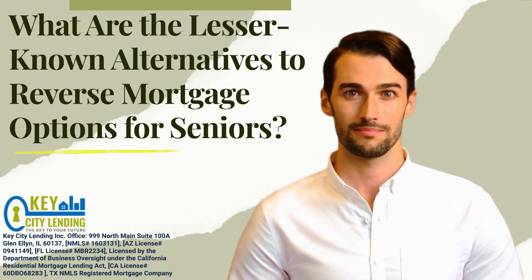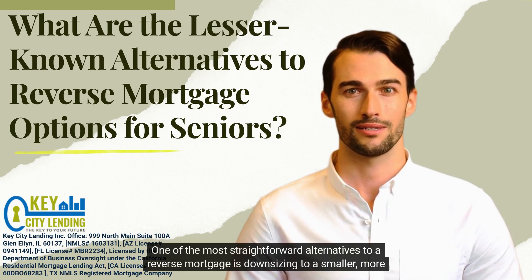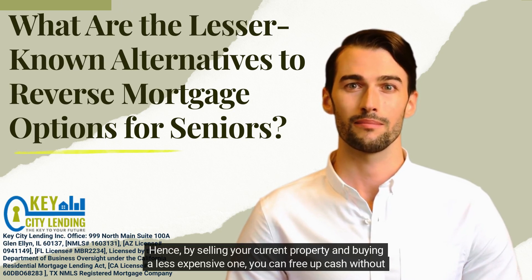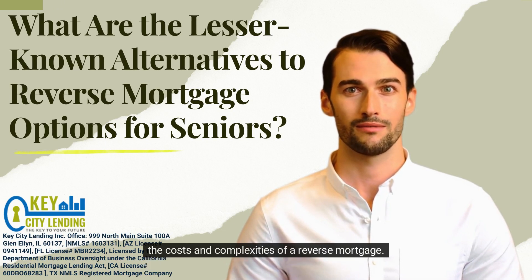2. Downsizing. One of the most straightforward alternatives to a reverse mortgage is downsizing to a smaller, more affordable home. Hence, by selling your current property and buying a less expensive one, you can free up cash without the costs and complexities of a reverse mortgage.